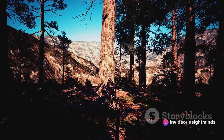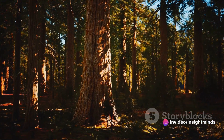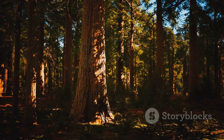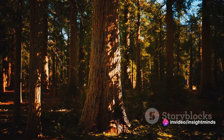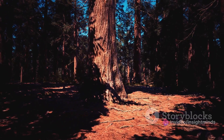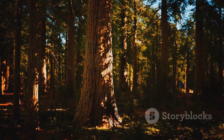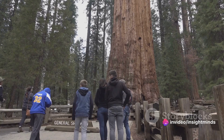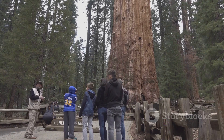A visit to the Sherman Tree is no ordinary experience. It's a humbling encounter with the raw power and beauty of the natural world. Imagine standing at the base of this colossal titan, its bark as rugged and enduring as the passage of time itself. The air around you is filled with a sense of awe as you tilt your head back to take in the sheer magnitude of this living monument. The Sherman Tree stands tall, its towering branches reaching out towards the sky, casting a majestic silhouette against the backdrop of the forest. Those who have the privilege to stand in its presence are left with a deep sense of admiration and humility.